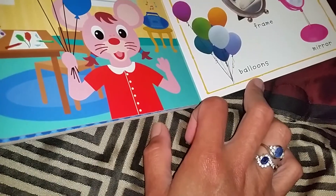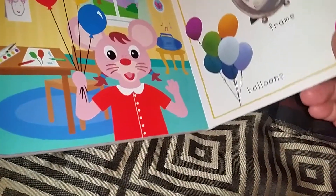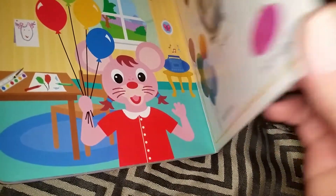All right, come here. Paint, a rug, a frame, a mirror, balloons. That's a 3D circle.